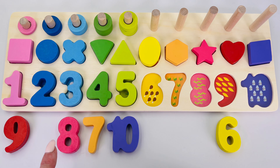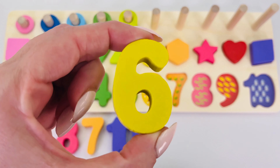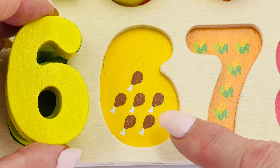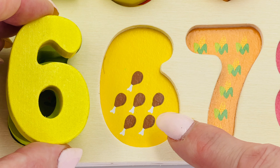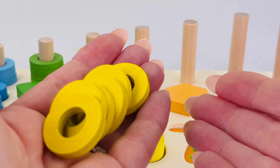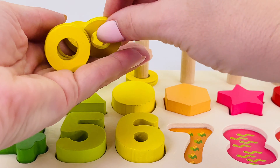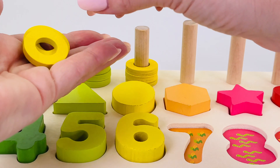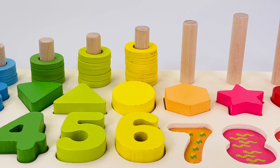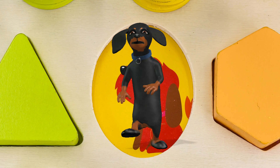Can you find number six? There it is at the end — number six! Six drumsticks: one, two, three, four, five, six. Let's count the rings together: one, two, three, four, five, and six. This shape is an oval, and underneath is a dog.